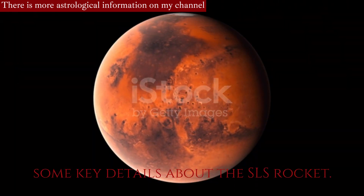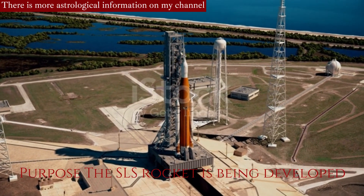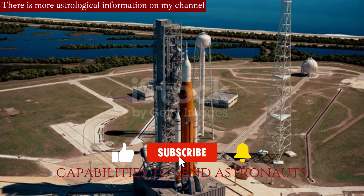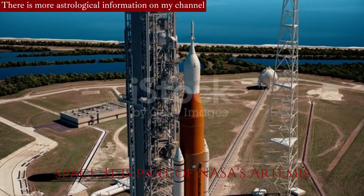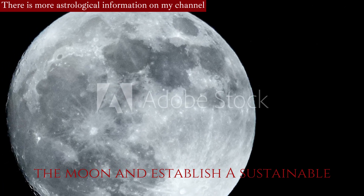Here are some key details about the SLS rocket. Purpose: The SLS rocket is being developed to provide the necessary power and capabilities to send astronauts, spacecraft, and large payloads into deep space. It is part of NASA's Artemis program, which aims to return humans to the Moon and establish a sustainable presence there.